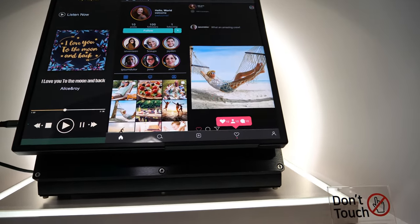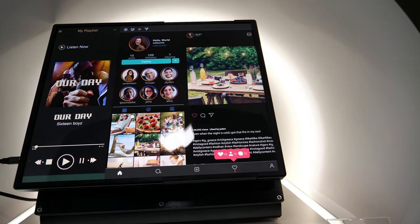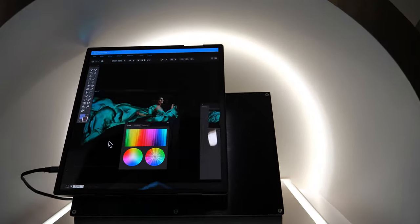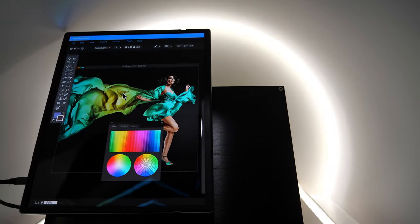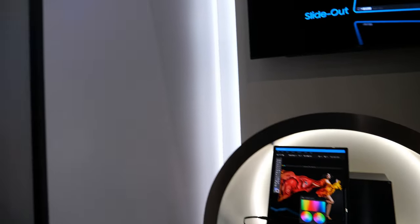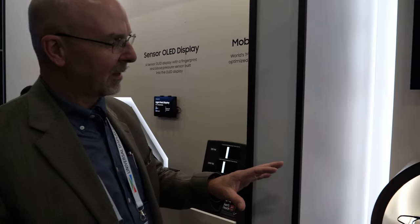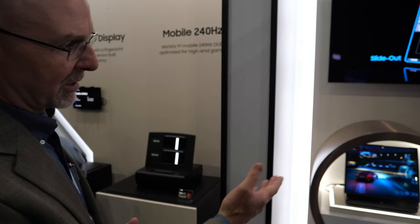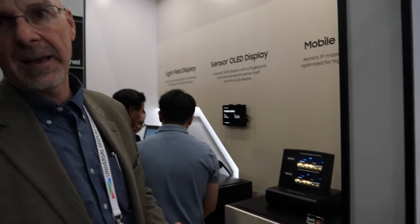It kind of feels like magic. A 14-inch display used to always be 14 inches — in this case it's not. The question is: how do you get more screen real estate in the same size package? That's exactly what you can do with a slidable display.